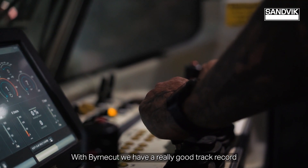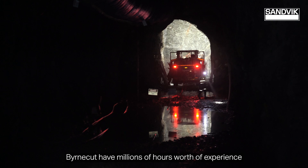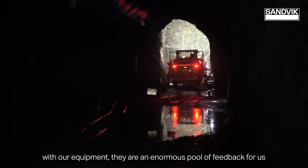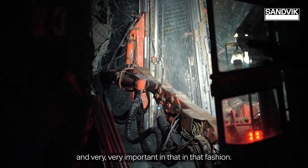With Burn Cut we have a really good track record of successful implementation. Burn Cut have millions of hours worth of experience with our equipment — they're an enormous pool of feedback for us and very important in that fashion.